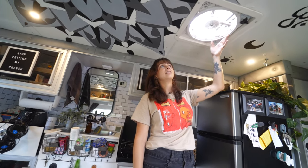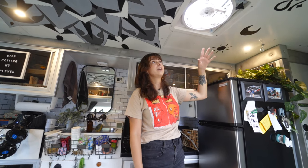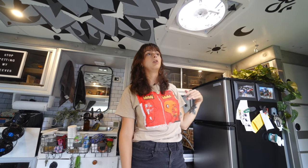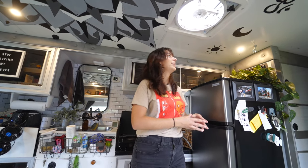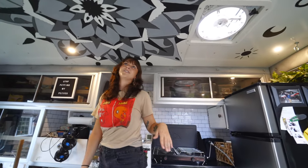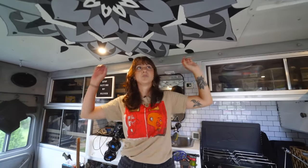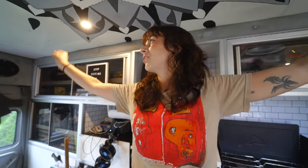Here we have the MaxxAir fan. It either pulls air in or pushes air out, whatever we want to do, and it has a rain sensor so it senses when it's raining to close — which is super nice. And this is the ceiling of the ambulance, which I painted myself. I'm very proud of it and I will never paint another ceiling again. This is not the original ceiling — the original had big ugly lights that didn't work at all, and bars going all the way across for medical people. We replaced it all and put these little puck lights in.